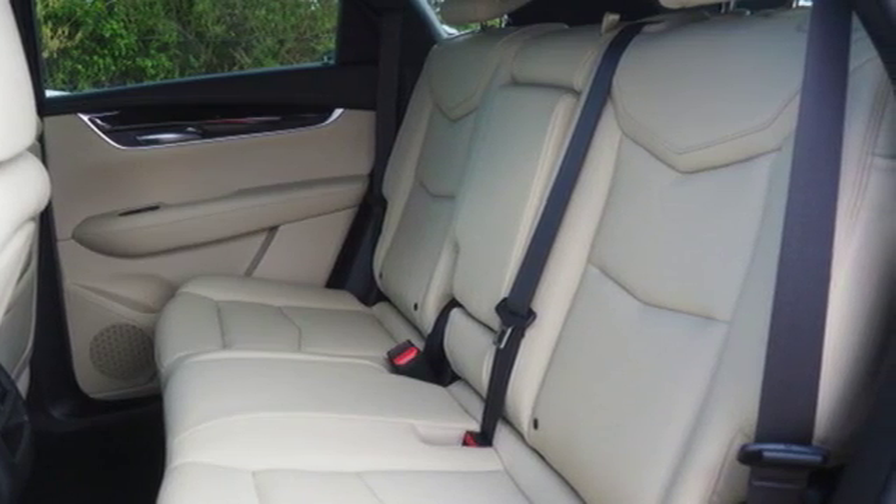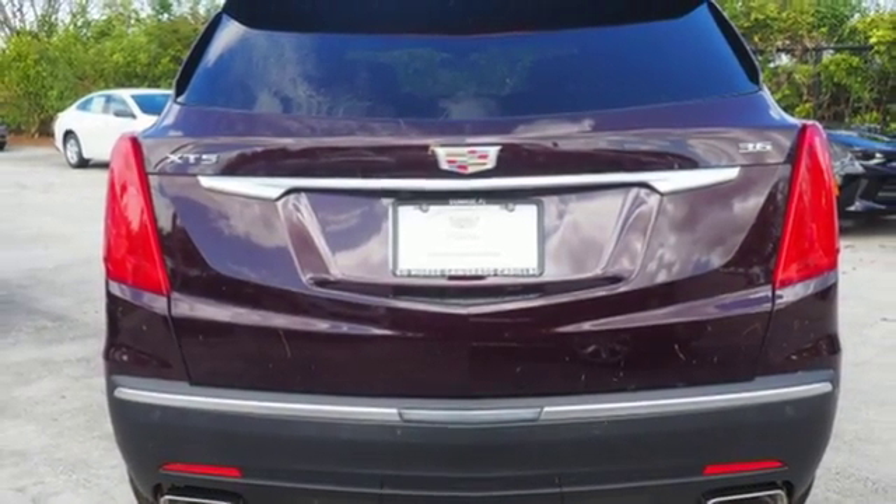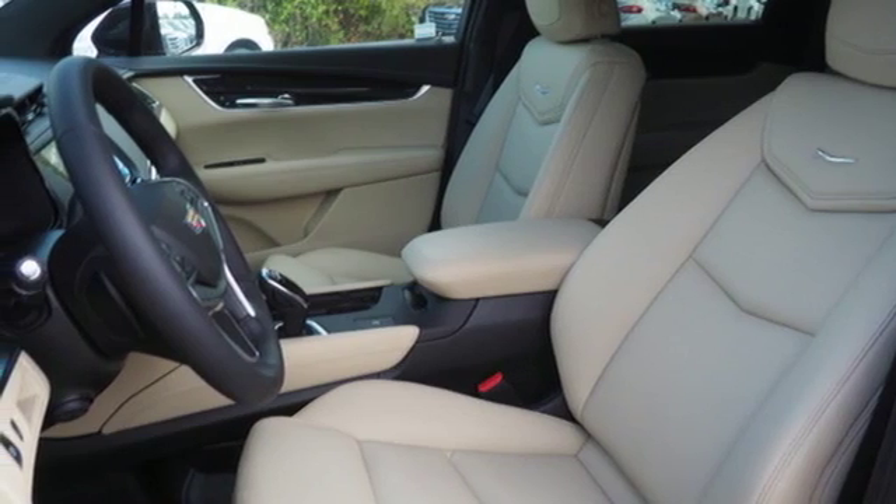Easily load it up and haul what you need with the power liftgate, second row 40/20/40 bench seat and up to 63 cubic feet of space. You're also supplied with connectivity and entertainment features.